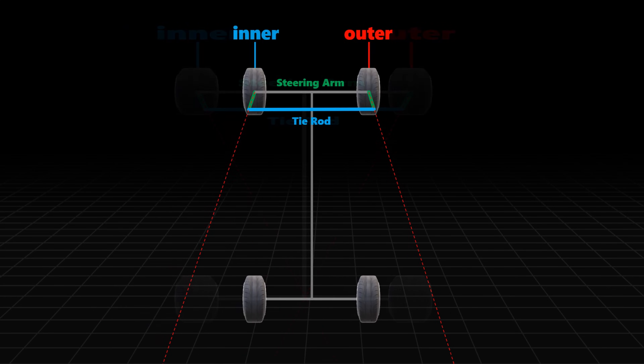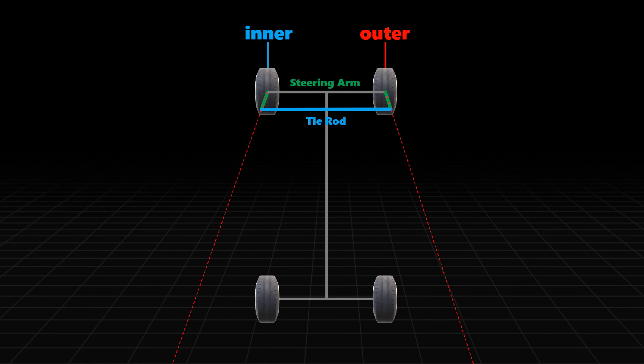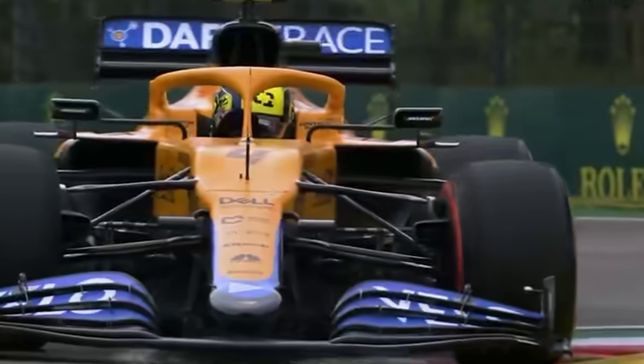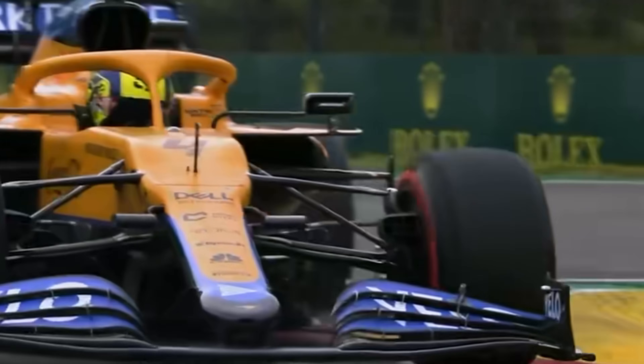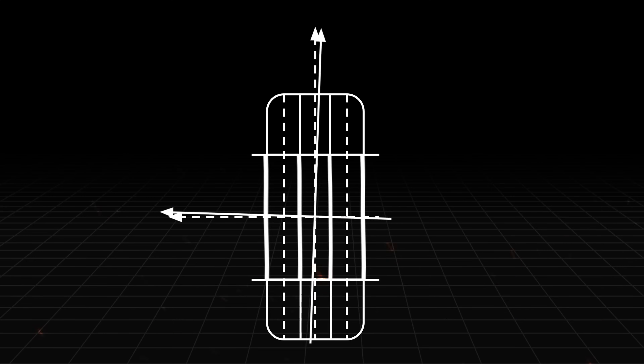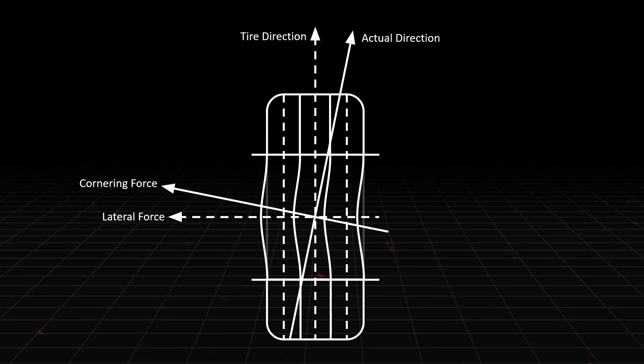However, an F1 car, which needs to pass a large number of corners at high speed, adopts an anti-Ackermann angle. When an F1 car turns, the pressure on the outer wheel is much greater than on the inner wheel, and sometimes the inner wheel can even be off the ground. The anti-Ackermann angle makes the turning angle of the outer wheel larger to compensate for the understeer caused by tire deformation.